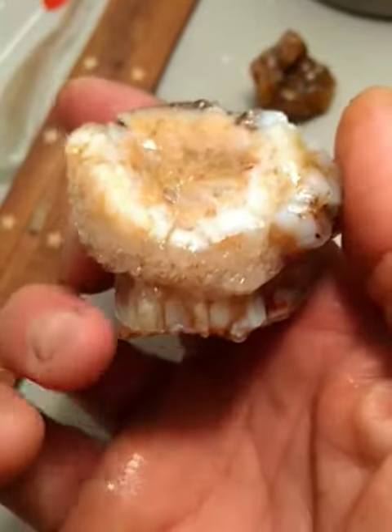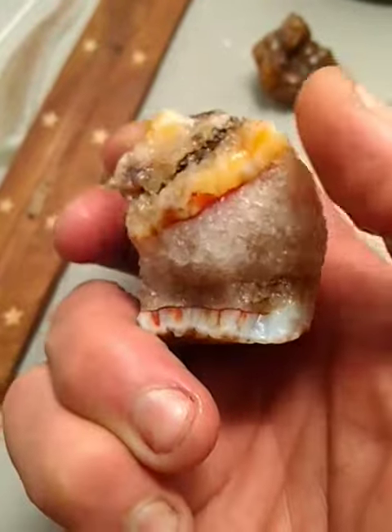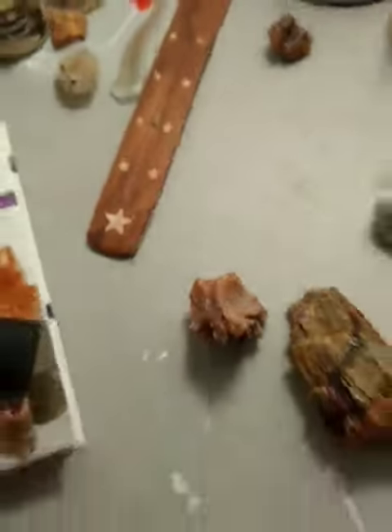It kind of looks like a jaw right here, and up here. What a trip. So those are three pieces out of the, I don't know, 200, maybe 300 pieces that I found in two hours the other day.